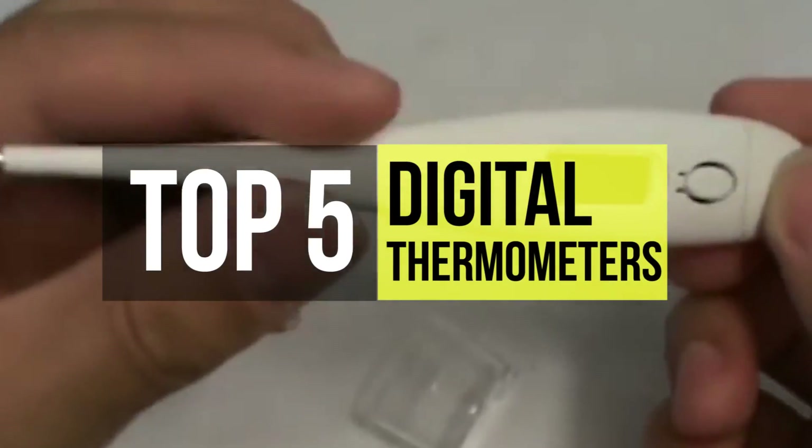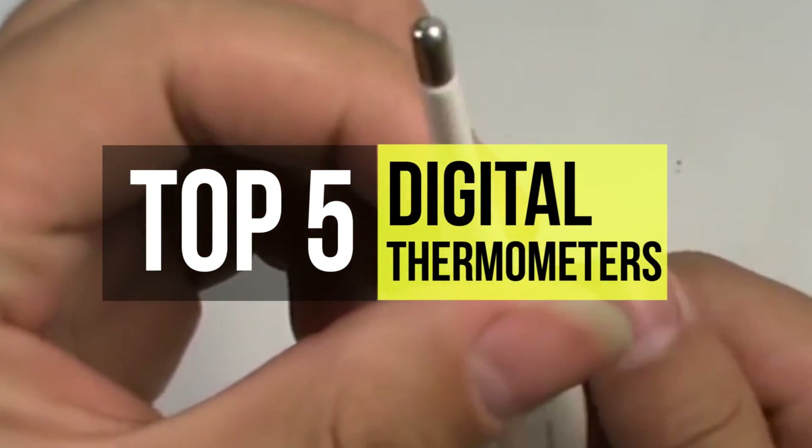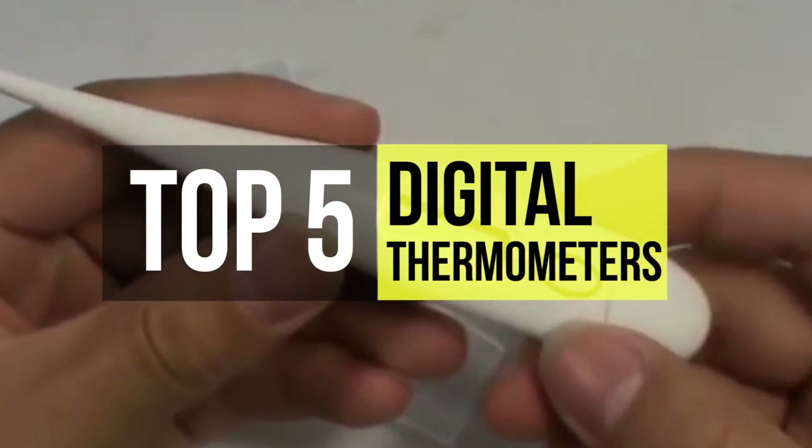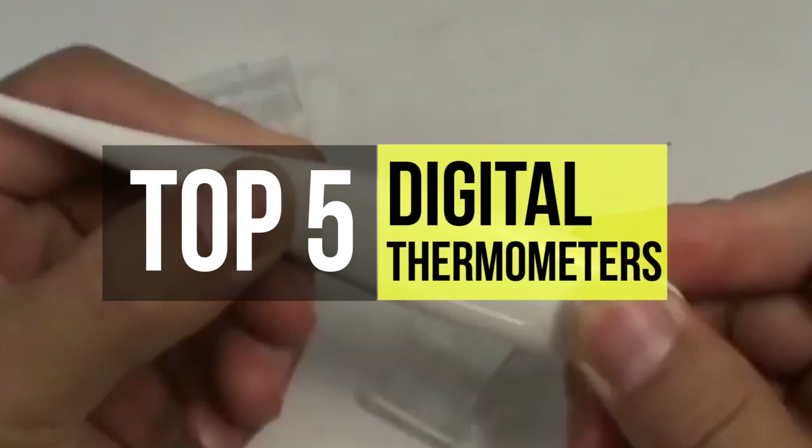Let's take a look at the best five digital thermometers. Modern digital thermometers are faster, more accurate and consistent, and often feature some additional features. Stay tuned!